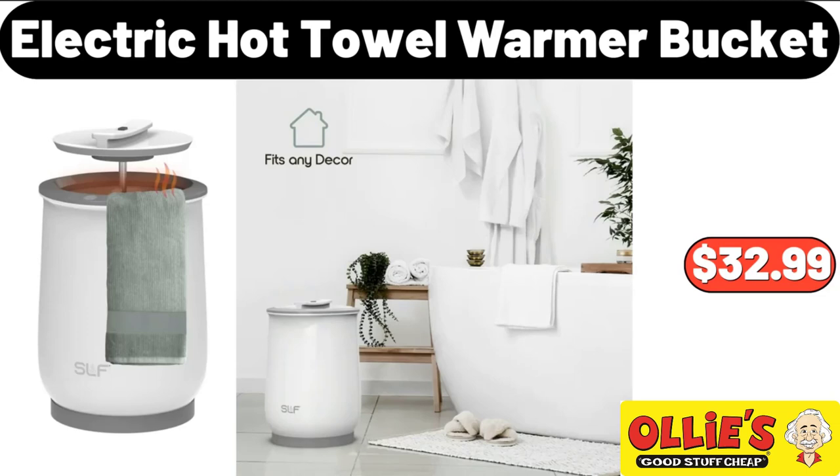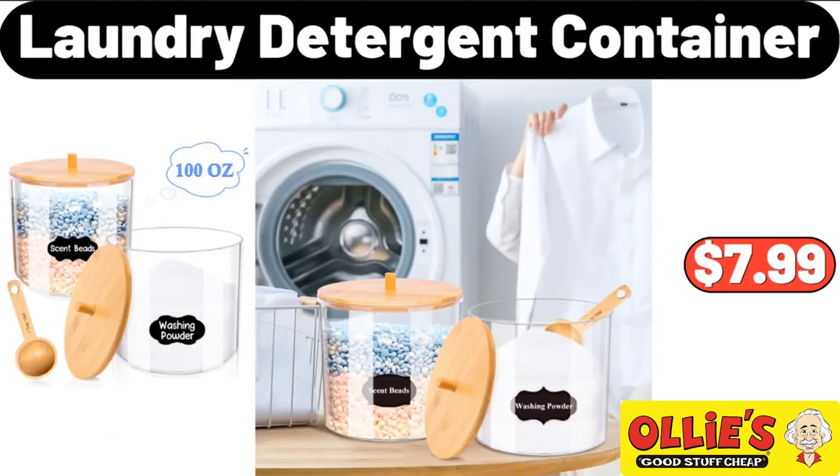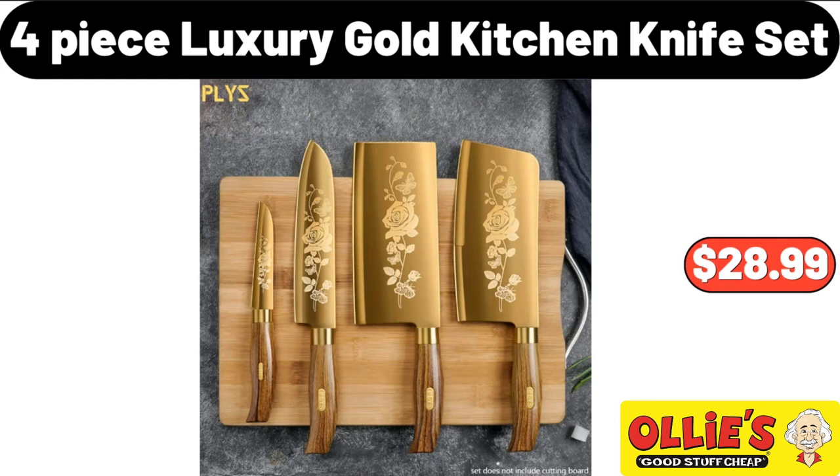Electric Hot Towel Warmer Bucket, $32.99. Laundry Detergent Container, $7.99. 4-Piece Luxury Gold Kitchen Knife Set, $28.99.